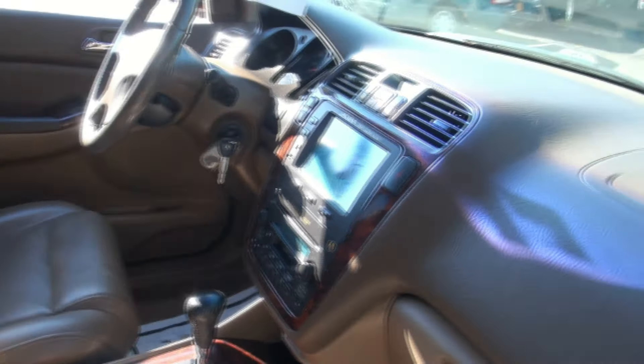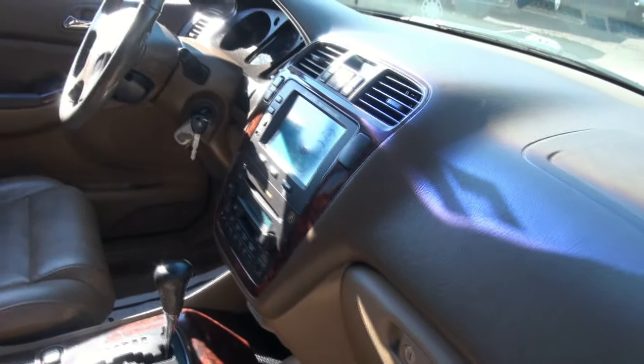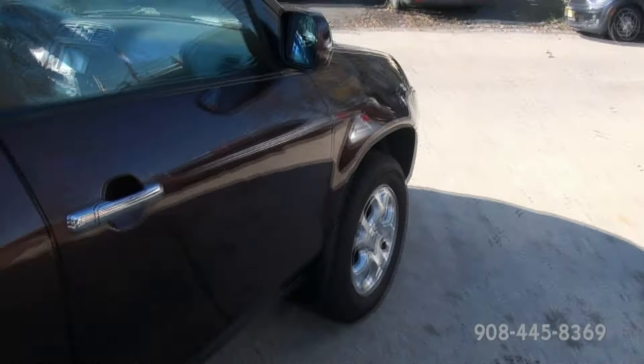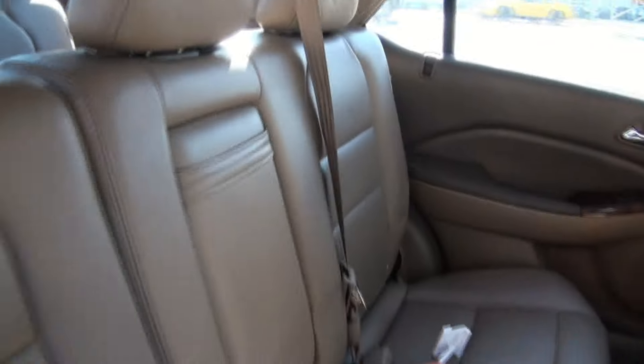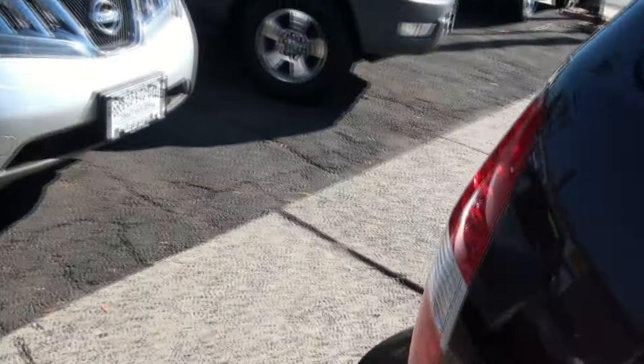The MDX definitely has a lot of nice features. Pretty much comes with everything that you need — heated seats, heated mirrors, the leather, memory seats, trip computer. Always a nice interior. And third row seating, which is a big part.